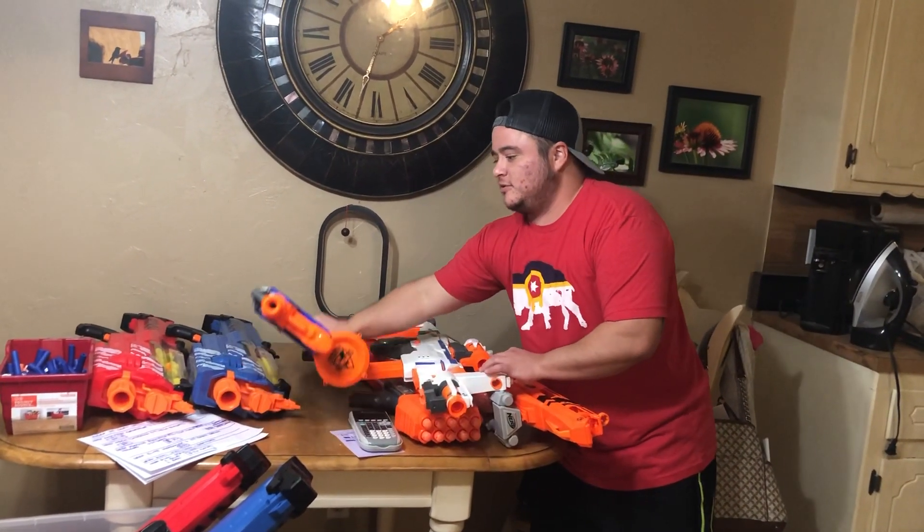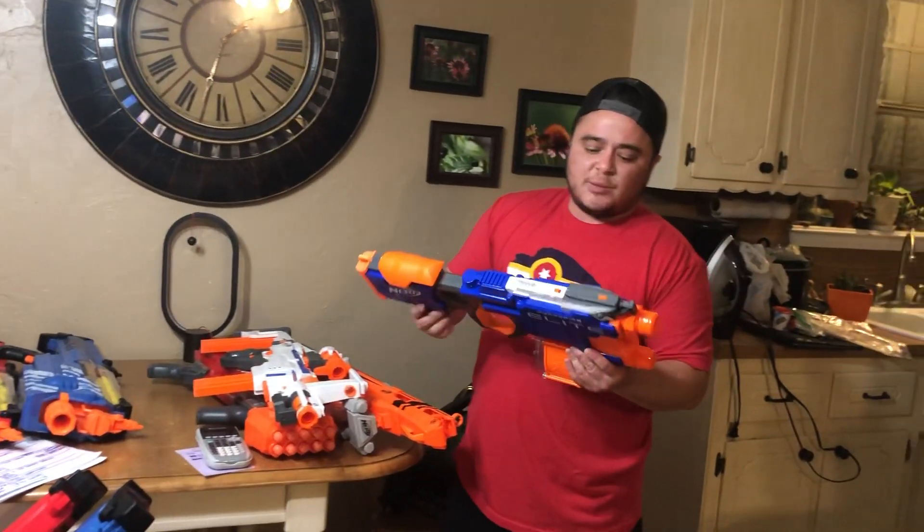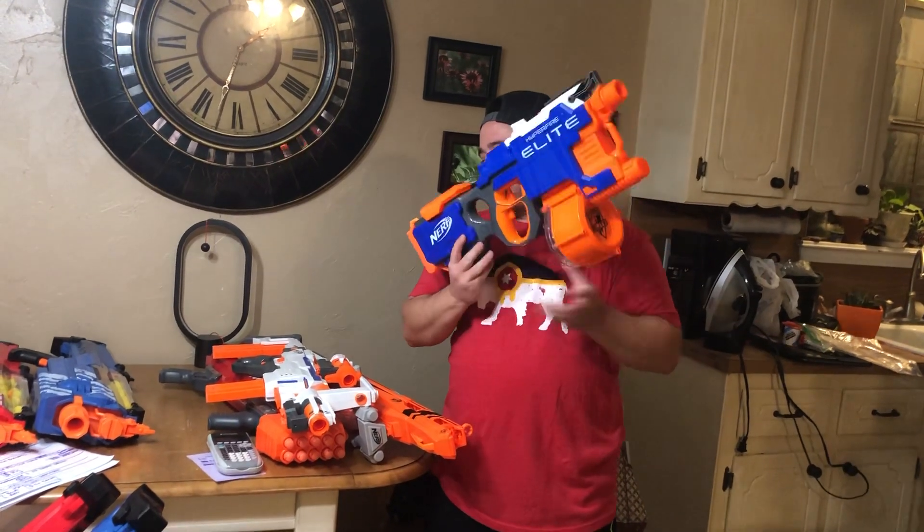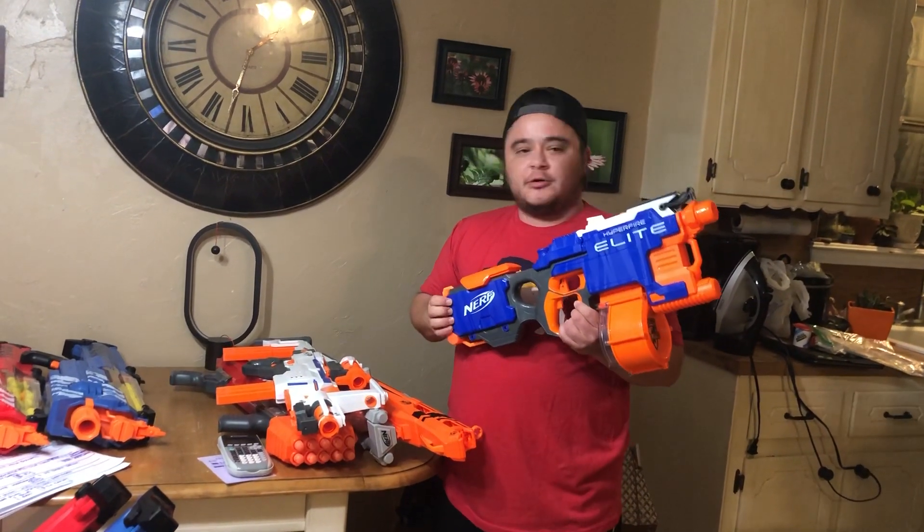Next is the Nerf Elite Hyperfire. It comes with a 25-dart drum and will go for about $30.